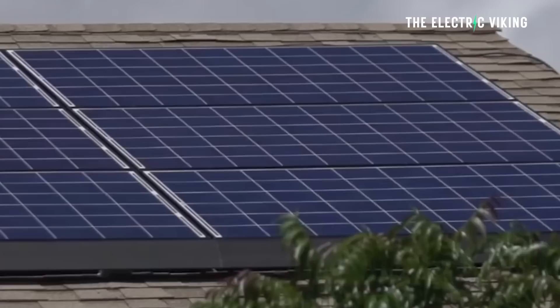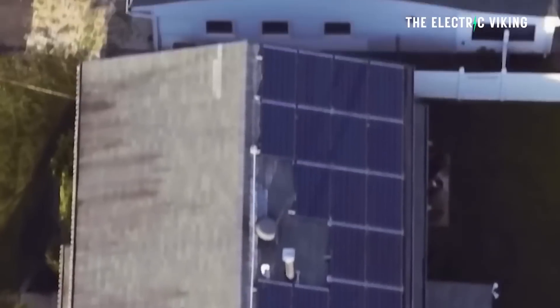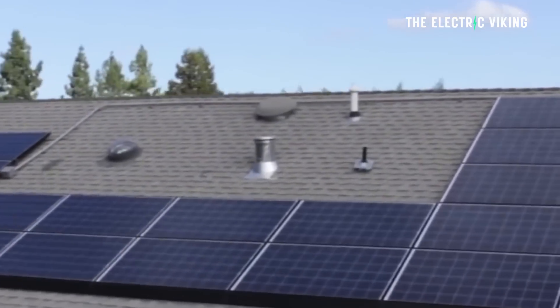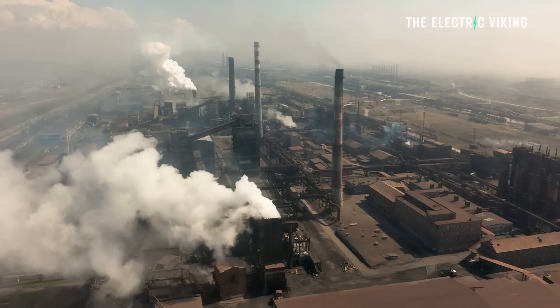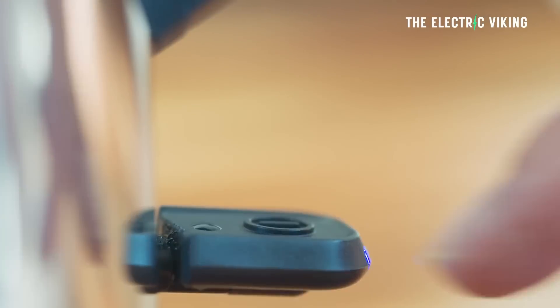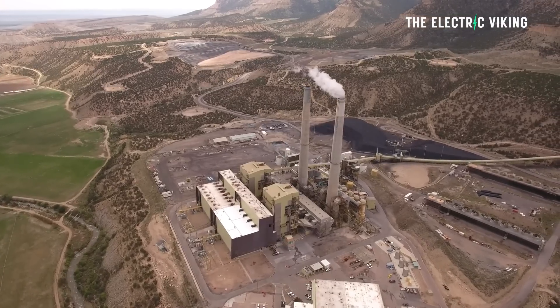A new report from Energy Consumers Australia (ECA) says that households set to benefit the most from the energy transition away from fossil fuels to renewable energy will be those that electrify their heating, cooking, and transport and have energy-efficient homes, while those who remain on fossil fuels will have escalating bills.